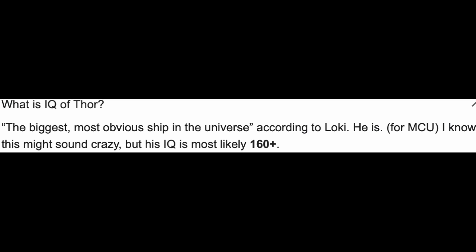Finally, let's talk about Thor's IQ. Thor is very intelligent, obviously, because he's lived for 1,500 years. His IQ is said to be 160 or more, but we don't know how high that goes, so we'll just say 160. That's not as smart as Iron Man, but Thor beat Iron Man in every other category.